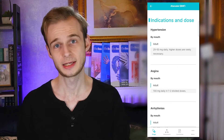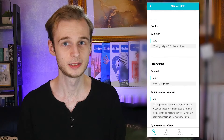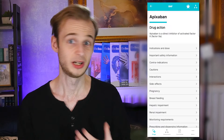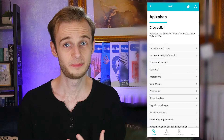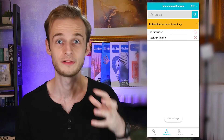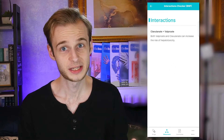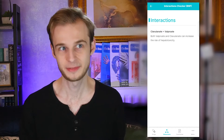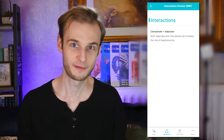You can search for any drug you like, check its indications and dosing guidelines, create a list of favourites that you use often on your given ward, and one of the best features in my humble opinion, check the interactions between different drugs right from within the app. This is a lifesaver for me working in neurology at the moment — lots of people are on anti-epileptics and everything interacts with everything. It's completely free and widely accessible; all you need is an email address to get going.